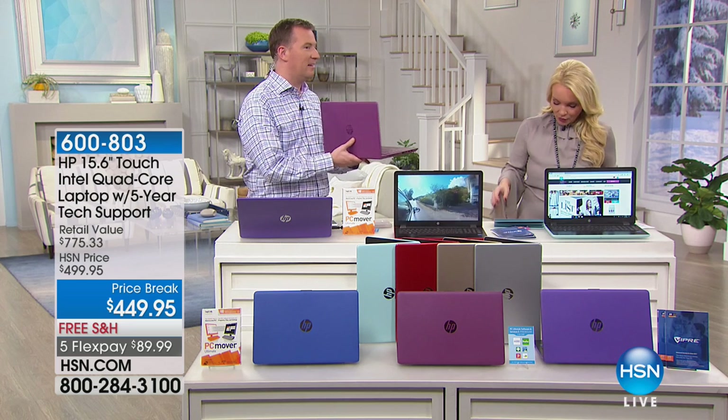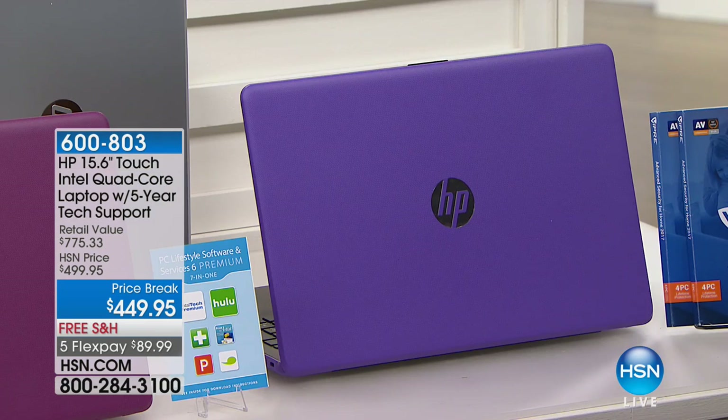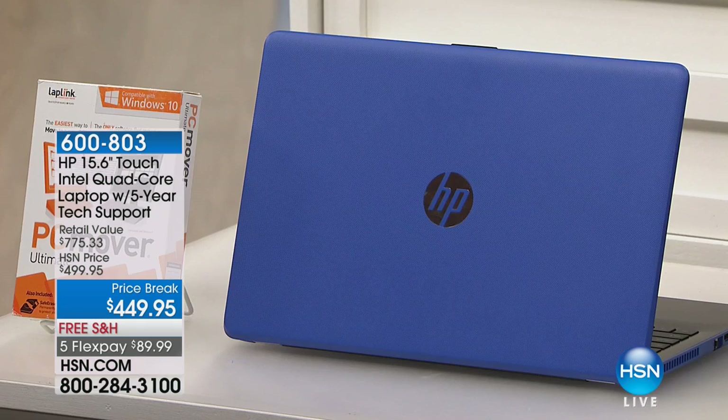Let me go through colors quickly. What Joe is holding — that is exclusive. Anywhere else HP is sold, you will not find that beautiful Merlot color. It's the most beautiful, kind of like an eggplant Merlot shade. We also have silver, gold, red, a gorgeous mint shade, and purple. Here's the purple — that's the difference between purple and Merlot.